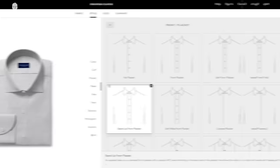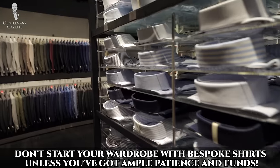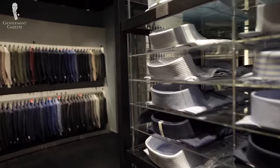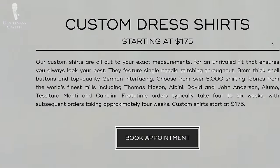In my experience, unless you have a lot of money and want the absolute best, starting out from the get-go with a bespoke shirt is probably not the wisest idea. If you go with made-to-measure or off the rack first, figure out what you like and dislike, then when you're ready, move on to bespoke — I think you'll be happier and waste less money.